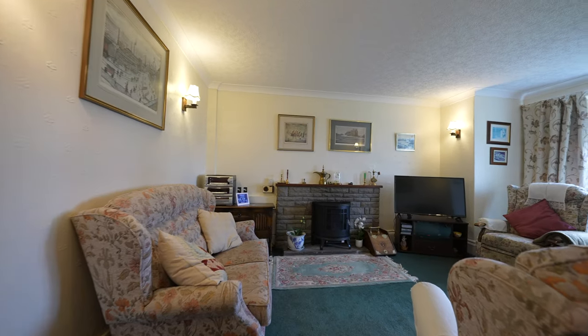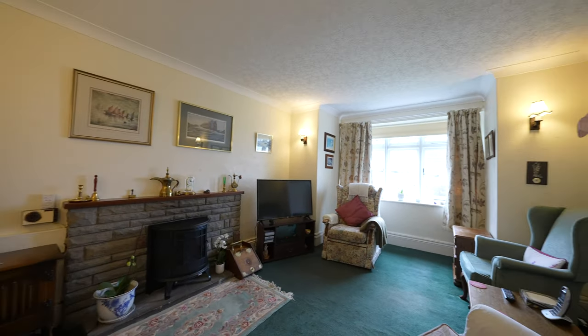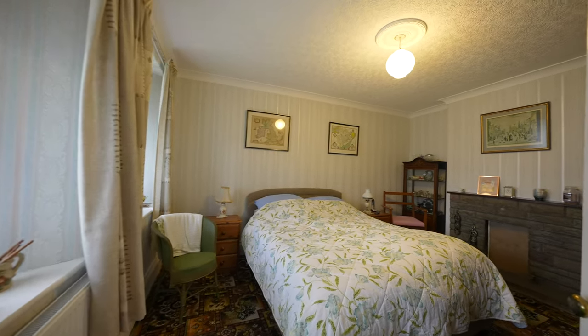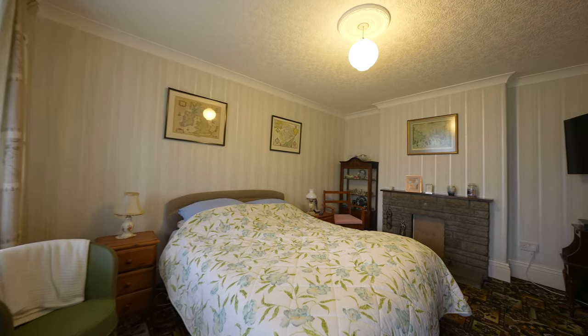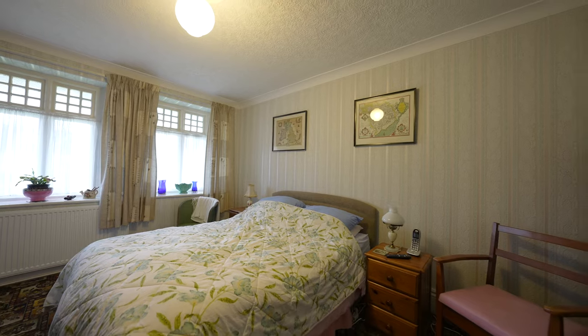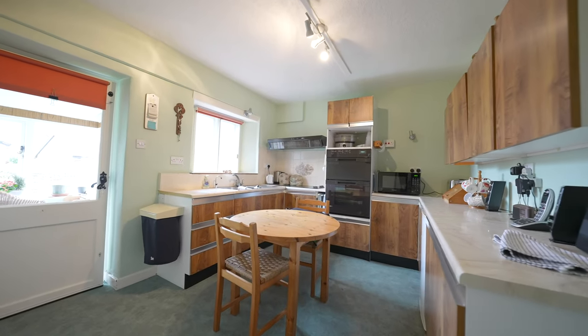On the ground floor the accommodation comprises a cozy sitting room with a beautiful bay front looking out onto the front gardens. Across the hall there's an equally sized dining room, which is currently being utilized as a bedroom. Furthermore there is a kitchen breakfast room with space for a small table, as well as a ground floor shower room and a pantry.